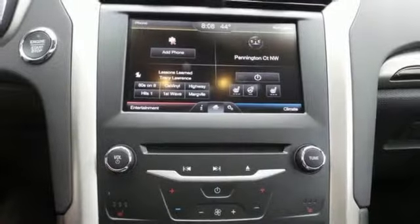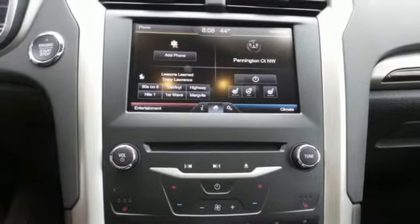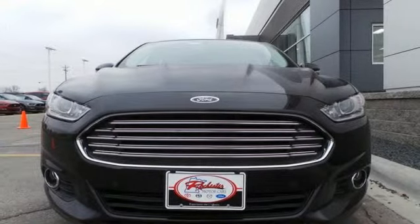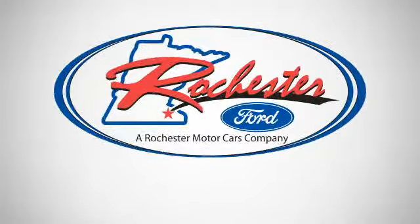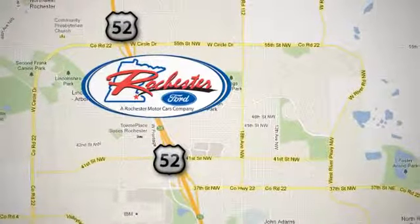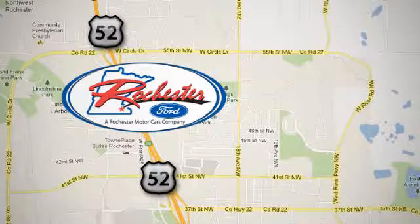And a tire pressure monitor. It's quiet and composed, without sacrificing engaging, exciting handling. Come in for a test drive today. Experience the difference at Rochester Ford. We're conveniently located between 41st Street and 55th Street NW, on Highway 52 in Rochester, Minnesota.